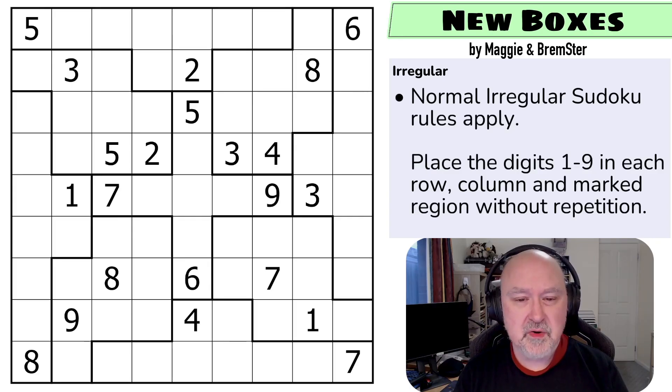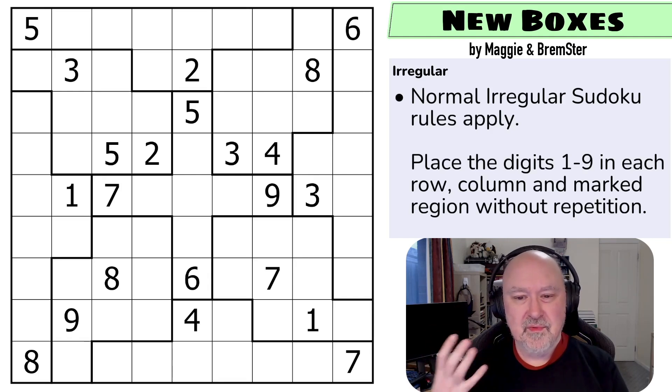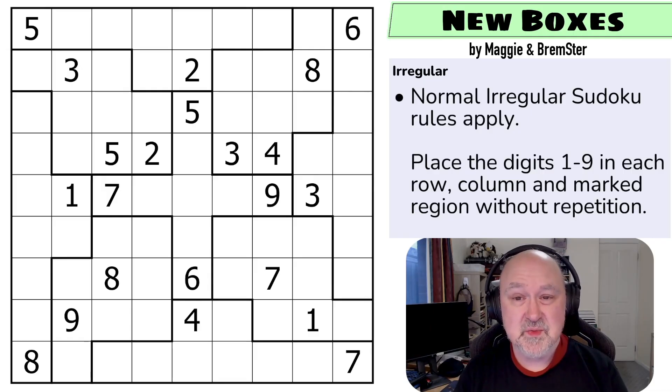I did want to record videos for the pack and those will be released alongside it — possibly as unlisted videos or as a main series, we'll see. This is the irregular grid you'll be seeing in all of the puzzles in this series, and we've found some really fun things to do with it.